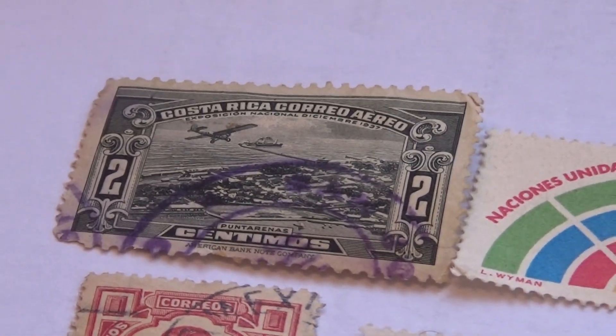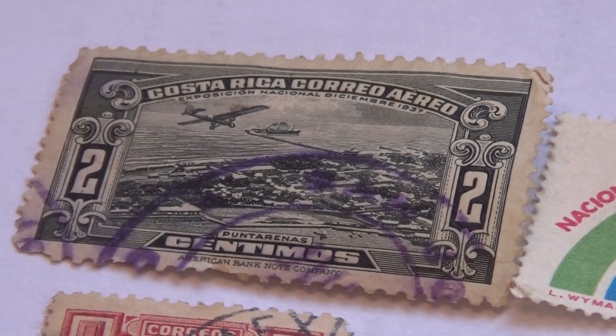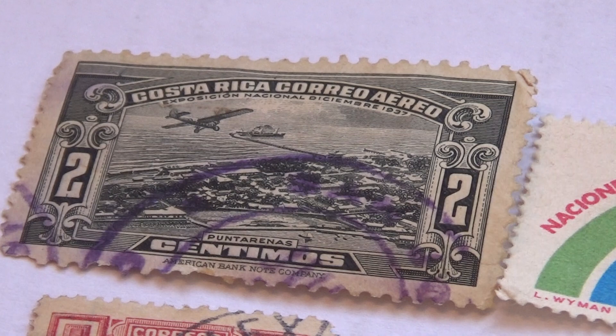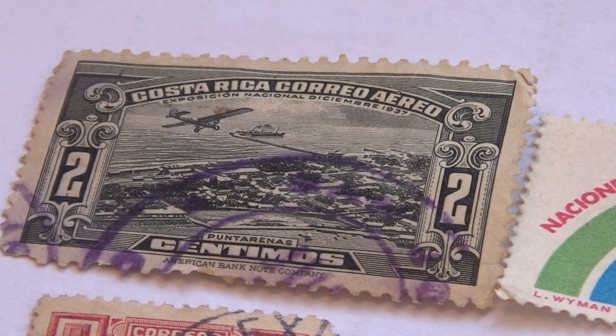Here we go. We've got that one there. We've got the plane. Look at that, isn't that interesting? A two cent one. You've got the ship and the water, you've got the plane. It gives you an idea of the land, you know? That's what I like about a lot of them — it's like a nice portrait.